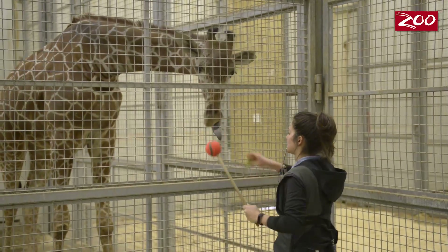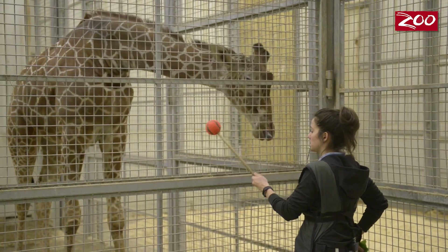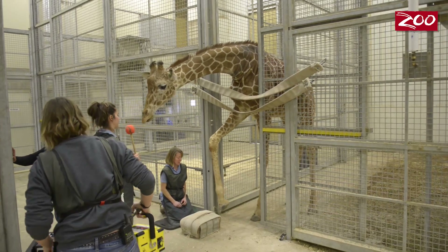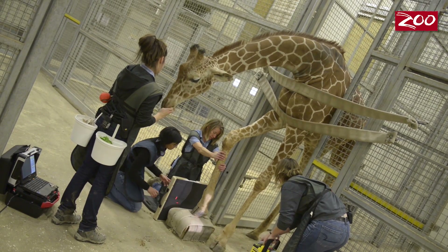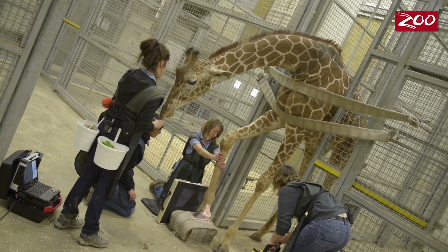We've also evolved into doing radiographs, or x-rays, of their legs and feet. This is so important because, being such a large animal, their legs have a lot of pressure and stress on them, and we want to make sure that everything looks good. With our radiograph behavior, we had to create a plan because it involves a lot more than just one person drawing blood.